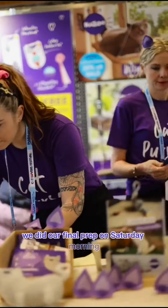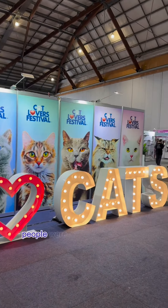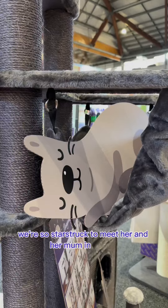We did our final prep on Saturday morning and then it was time for the festival to begin. People were racing in the door as soon as it opened, excited to be there, and our friend Cliffhanger stopped by — we were so starstruck to meet her and her mom in person.